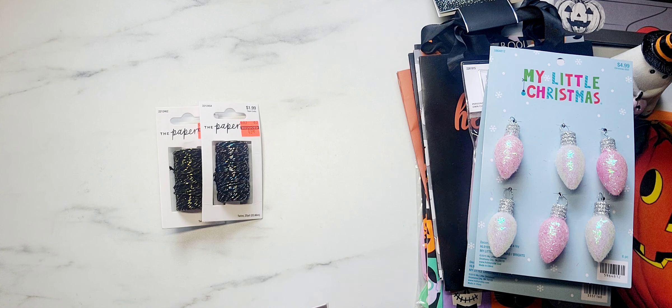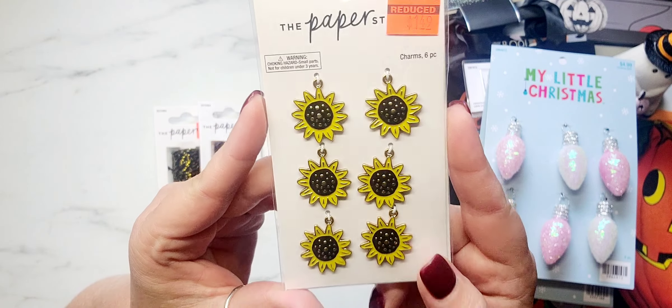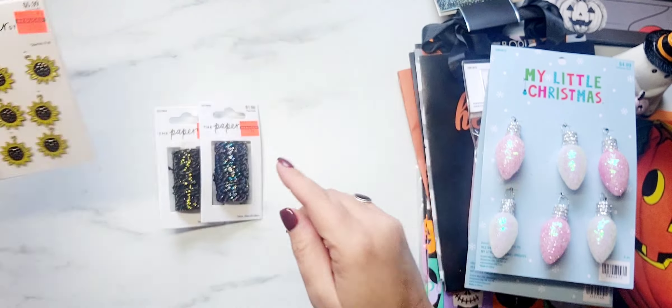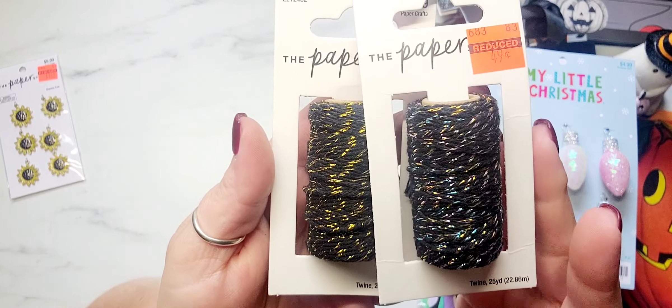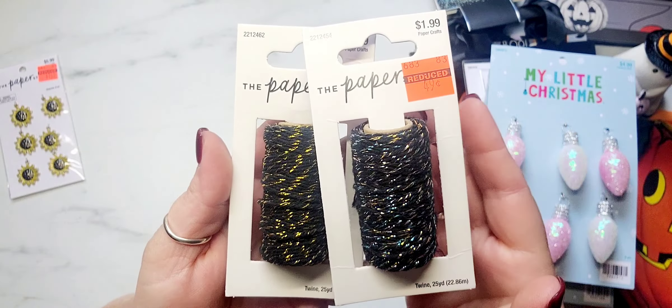I did find a few clearance items at Hobby Lobby. The first thing I found are these sunflower charms, and I also found some of the Paper Studio twine — I picked up the black and gold and then the black with the multi-color thread.